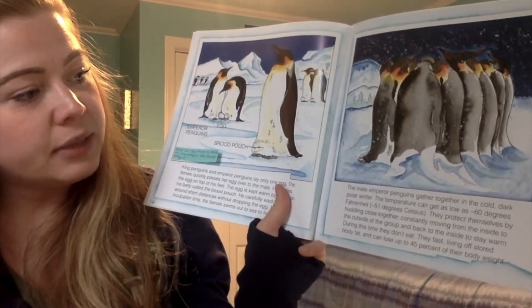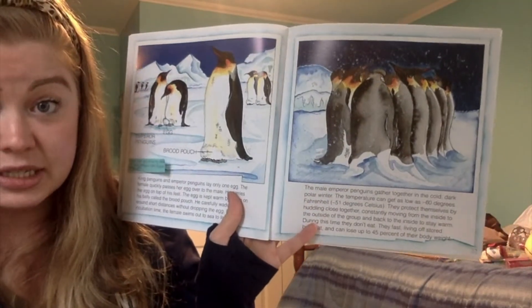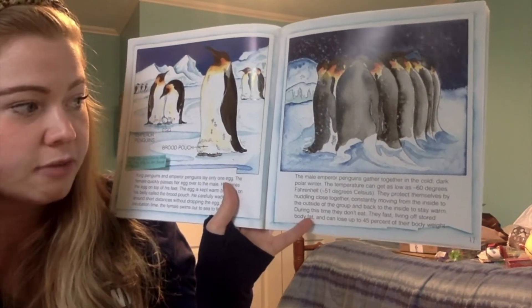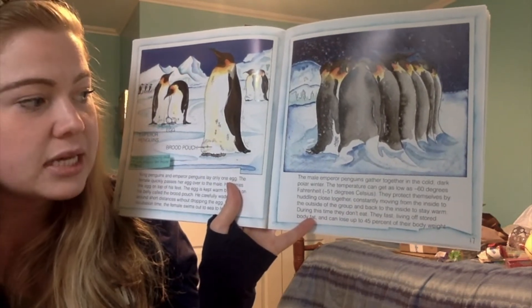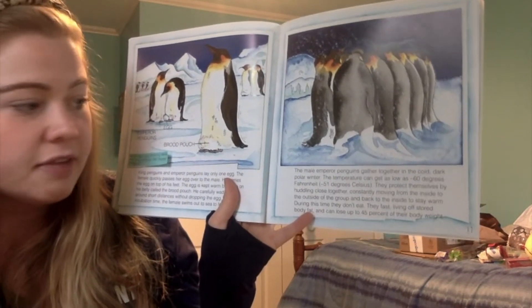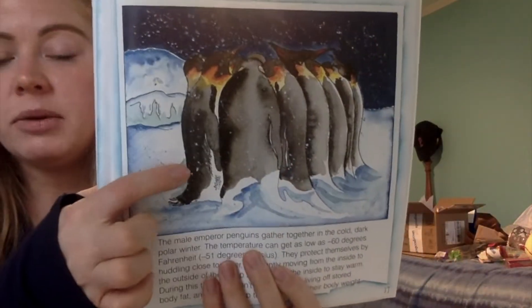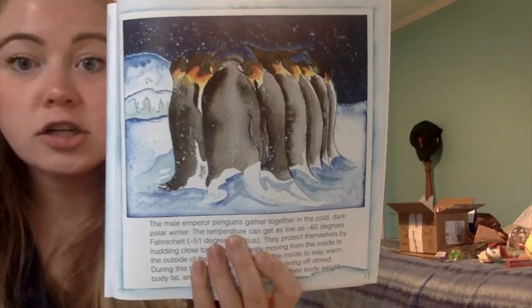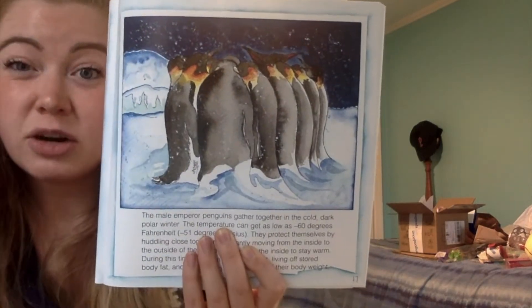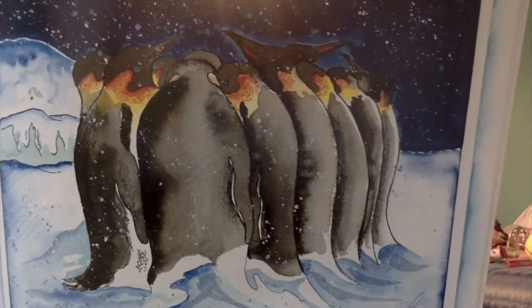The male emperor penguins gather together in the cold, dark polar winter. The temperature can get as low as negative 60 degrees Fahrenheit. They protect themselves by huddling close together, constantly moving from the inside to the outside of the group and back to the inside to stay warm. During this time they don't eat — they fast, living off stored body fat and can lose up to 45% of their body weight. So all these dad penguins form a circle, switching places so they don't get too cold, living off what they have in their bodies.